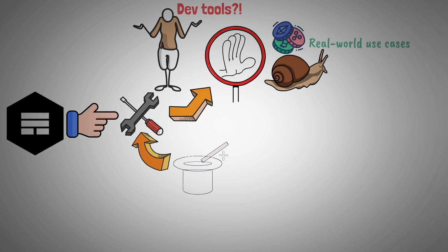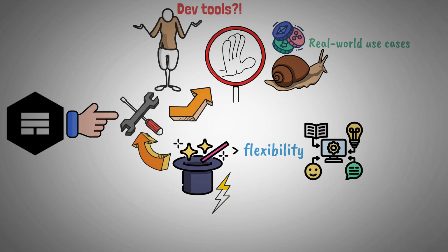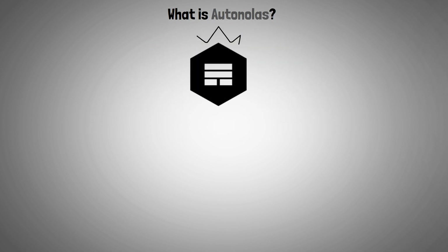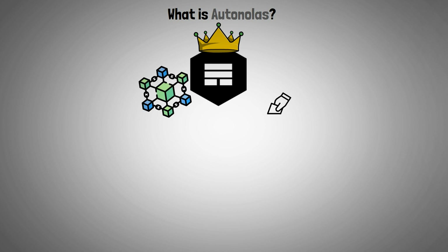With them, developers can create with both the flexibility of traditional web programming and the power of smart contracts. So, let's start with what is AutoNolas.